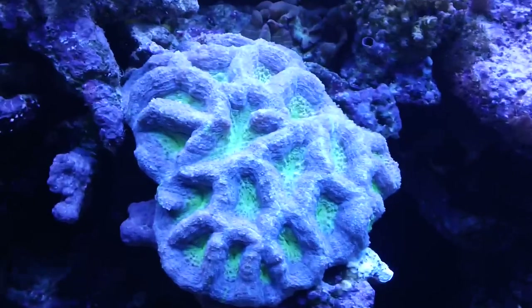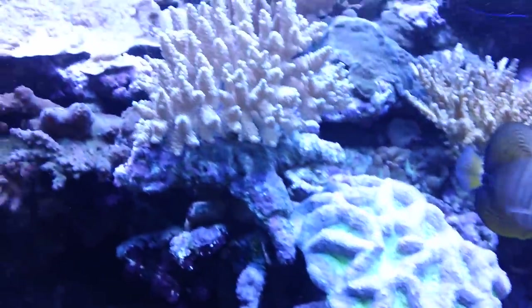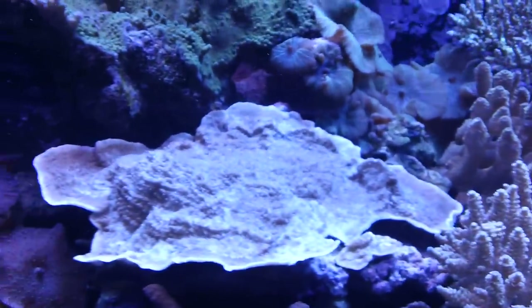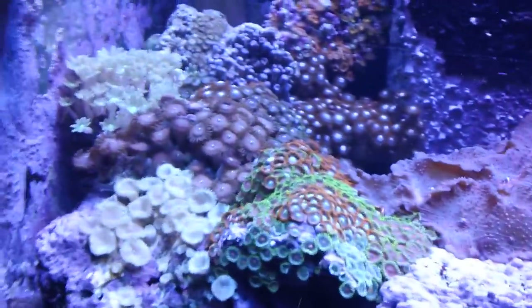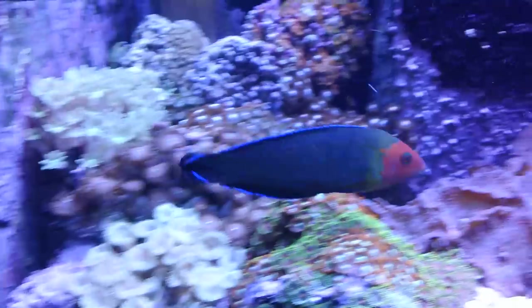The Bowerbanki brain coral has a purple body with green eyes — they come in many different varieties. To the left here we have a purple Montipora, and further to the left we have our zoanthid colonies. Swimming in front of the camera is a Rhombocephalus wrasse.